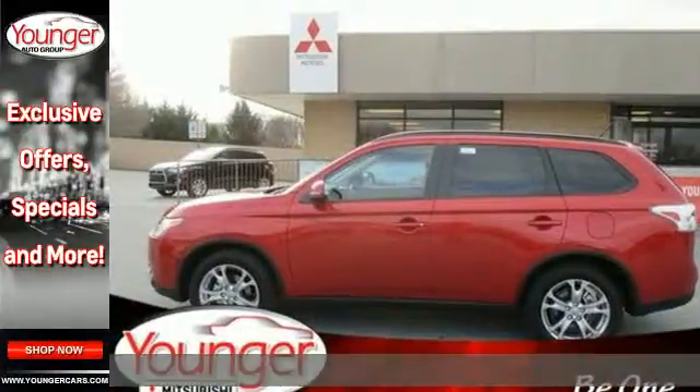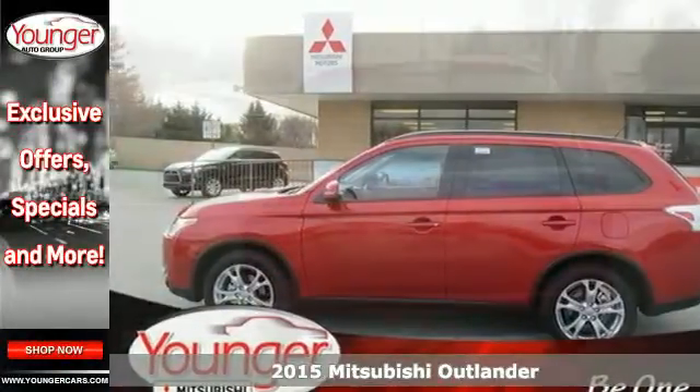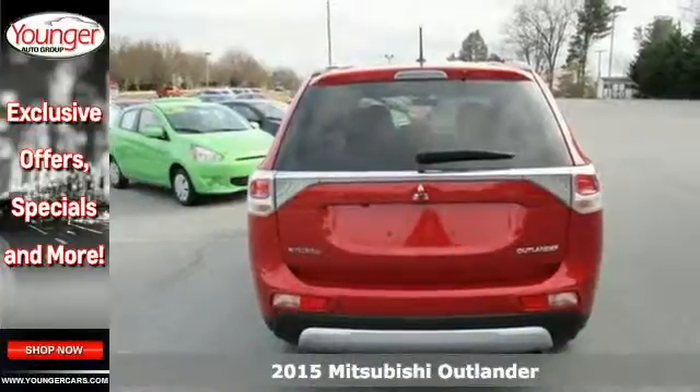It's a 2015 Mitsubishi Outlander. Light and fuel efficient, this CUV is worth a look.